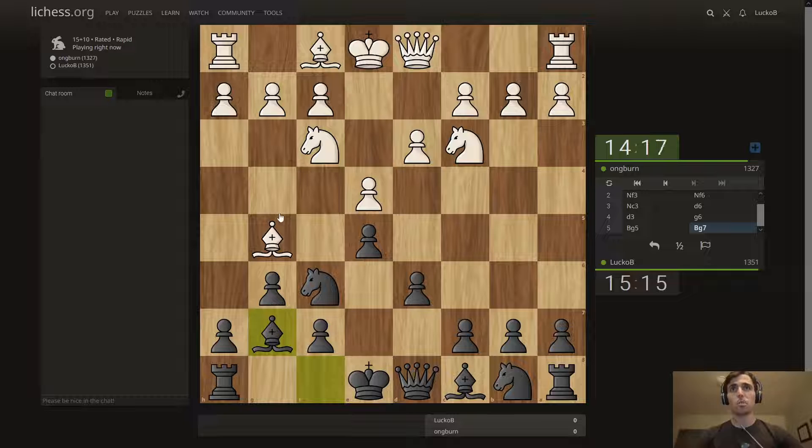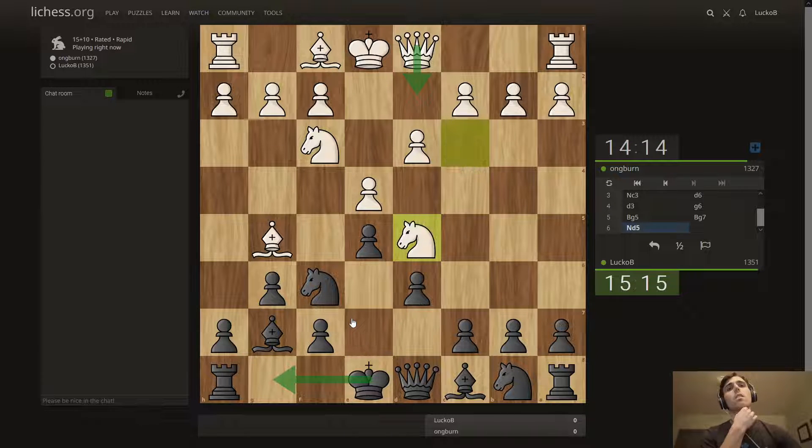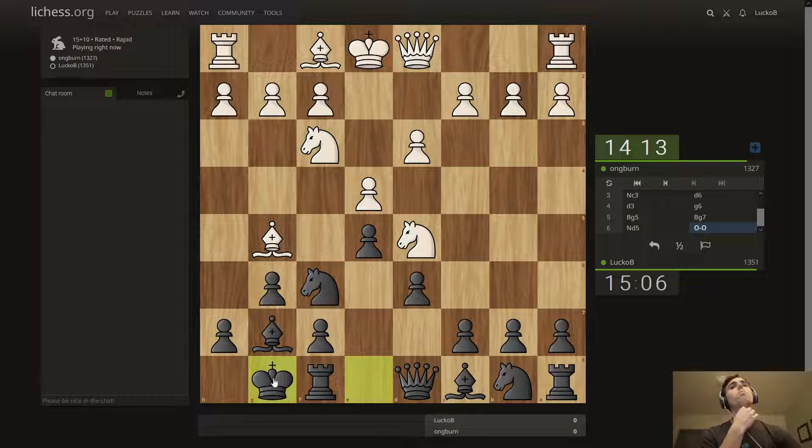Let's push out this bishop — if he takes I think I might take with the queen. He might bring his queen but I'm just going to castle right away if he doesn't do anything. Okay, now he plays this but this is pinned. I'm alright because even if he takes I can take and then I can just not take the knight. If he goes here I can take with my queen. I'm just going to castle and see what they do.